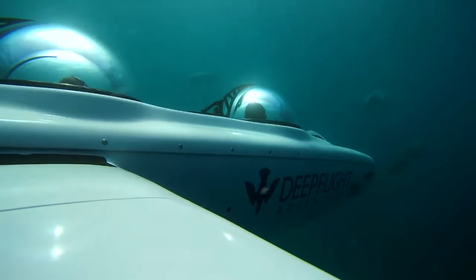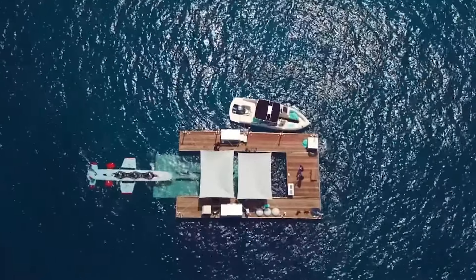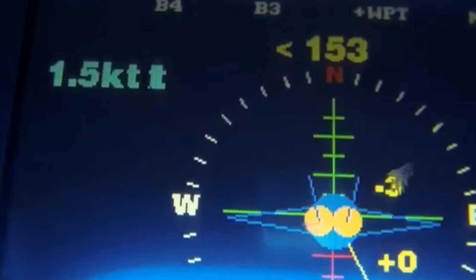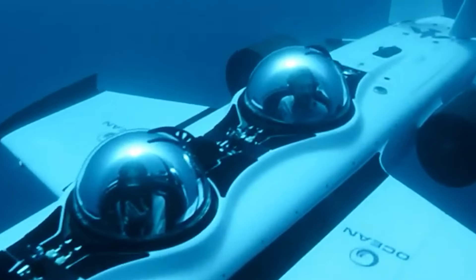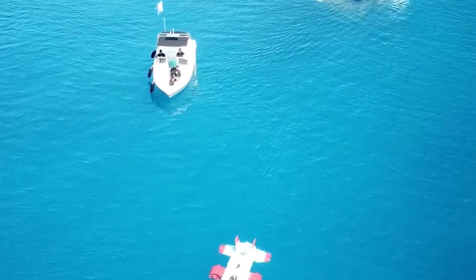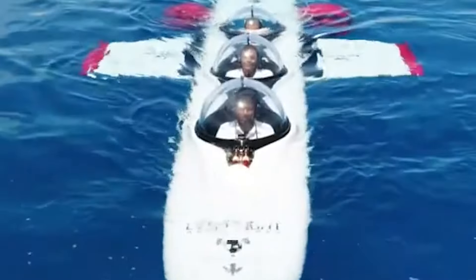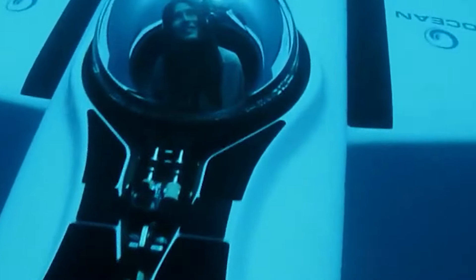Diving to 120 feet — 37 meters — it explores diverse underwater environments at a cruising speed of 2 to 6 knots, or 3.7 to 11.1 kilometers per hour. Safety features include positive buoyancy, a pressure-resistant cockpit, and continuous communication, ensuring a secure and enjoyable underwater journey. Overall, the DEEP FLIGHT Super Falcons 3 provides a luxurious and unique way to discover the ocean's wonders, combining comfort, performance, and safety for an unforgettable aquatic adventure.